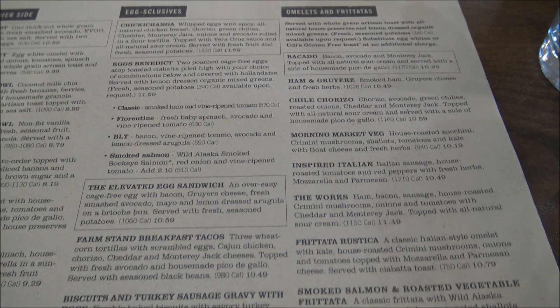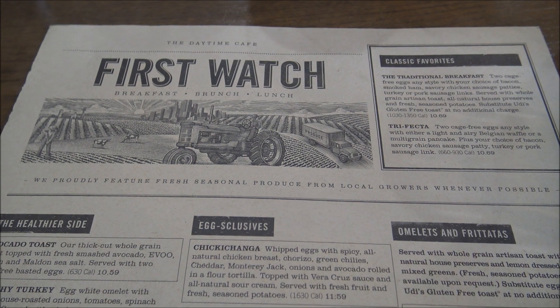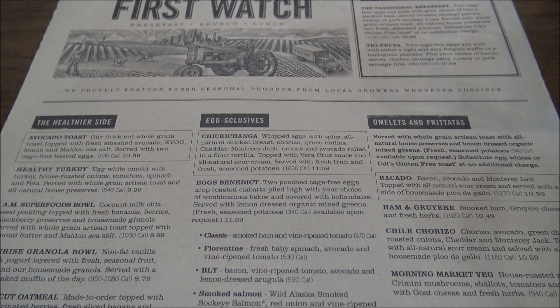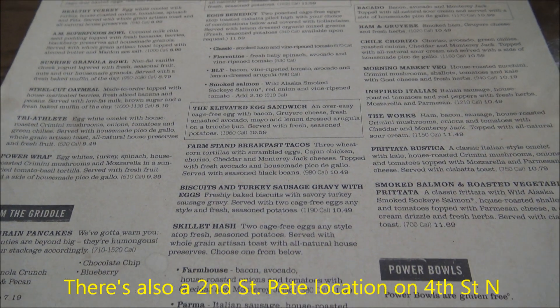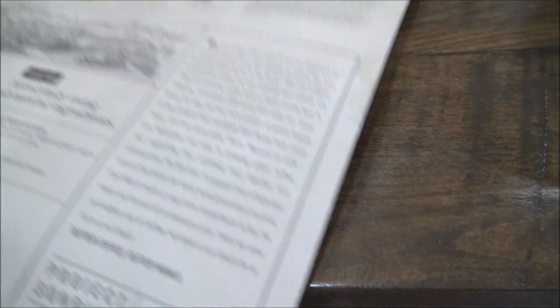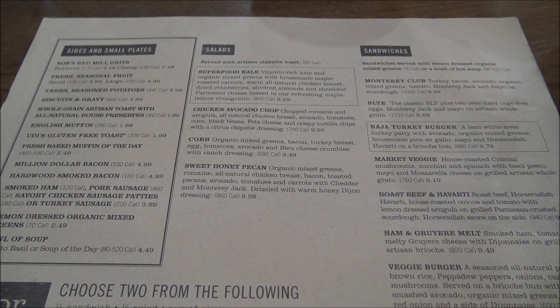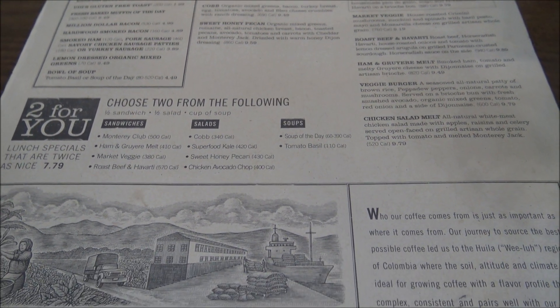Here is their regular menu — it is pretty extensive. They have several First Watch locations throughout Florida; there's one around Orlando and the suburbs of Orlando. We've eaten at this one here in St. Pete a couple of times. If you pause to look at the menu, you'll see they have a really good variety of different options and choices.